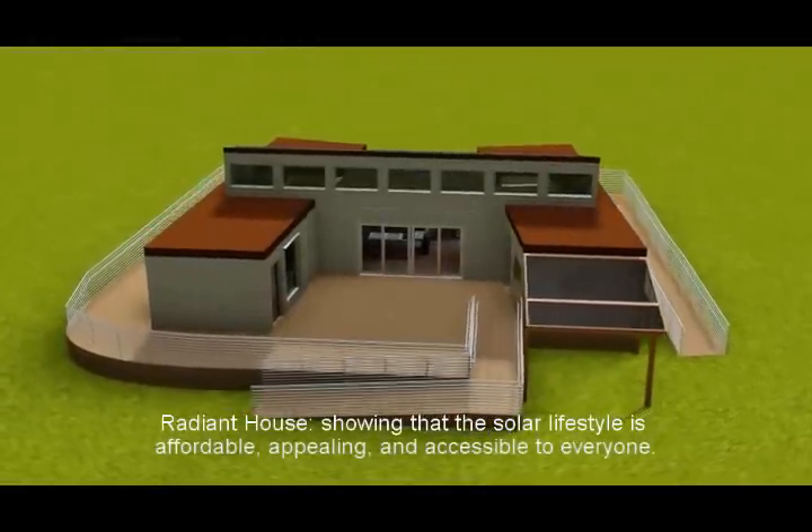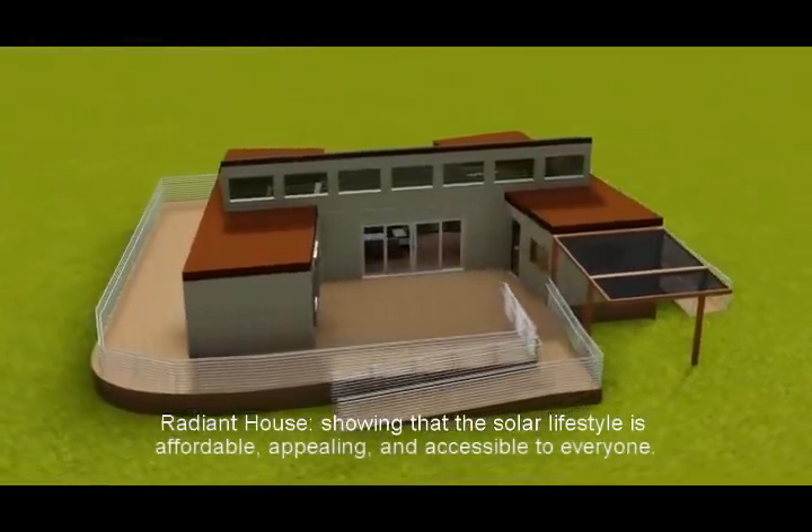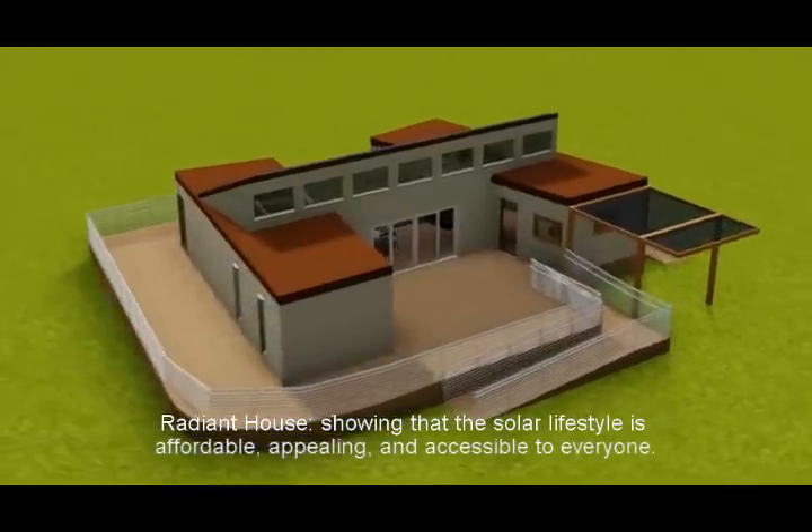Radiant House, showing that the solar lifestyle is affordable, appealing, and accessible to everyone.